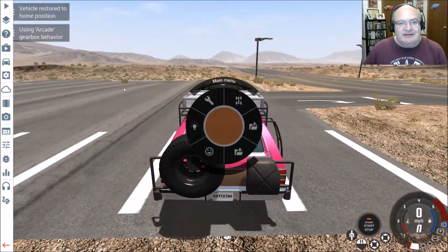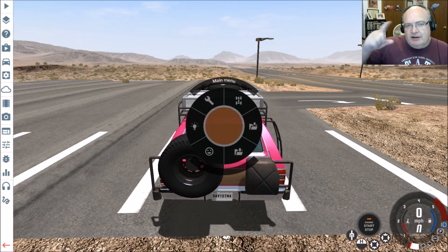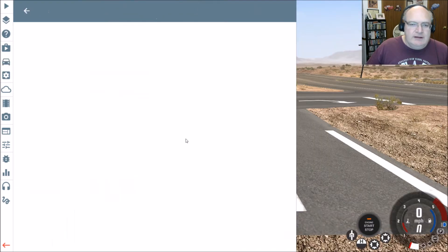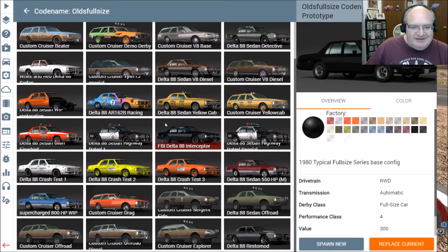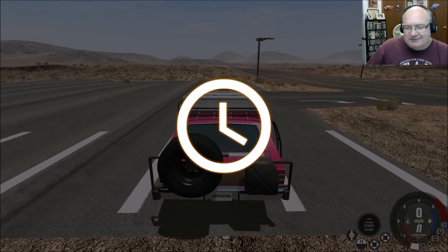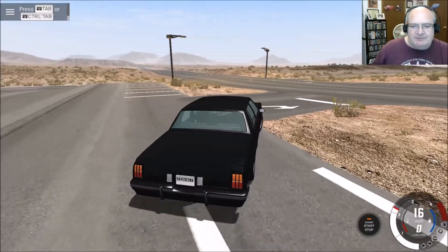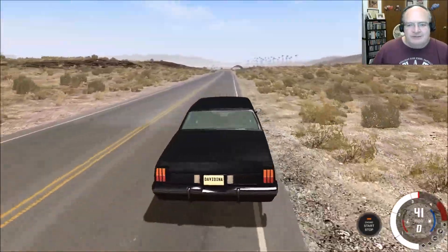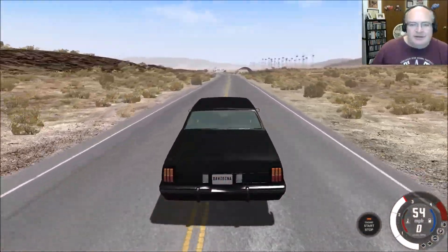Awesome, awesome stuff. I'm going to leave a link to the mod, which is actually two mods in one. You have to get the Codename Olds Full Size, and then you can go and get the add-on with the Caprice Classic and the Regency. That gives you access to all this really, really cool throwback 80s vehicle nostalgia. Hope you enjoyed that. Feel free to leave any questions, problems, suggestions, or horror stories down in the comments section below. Thank you guys so much for watching. We'll see you next time on BeamNG Drive.